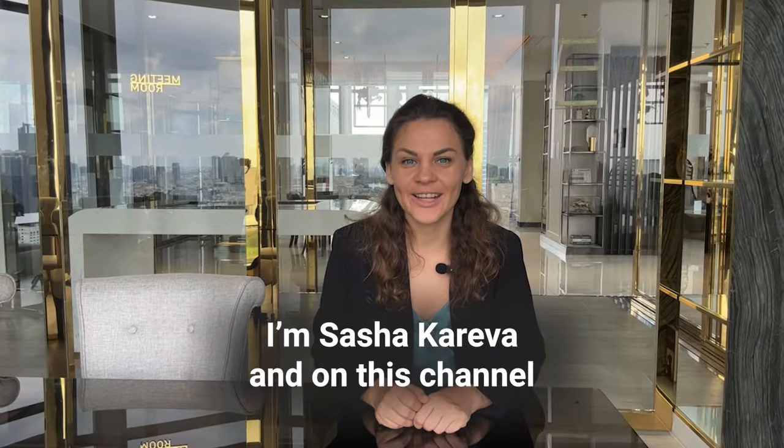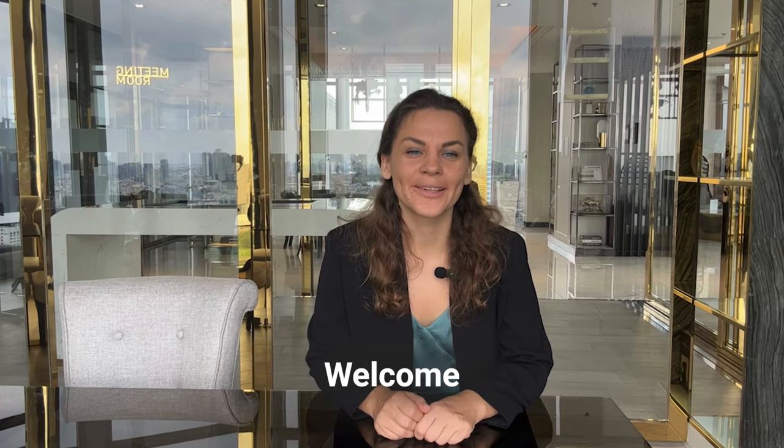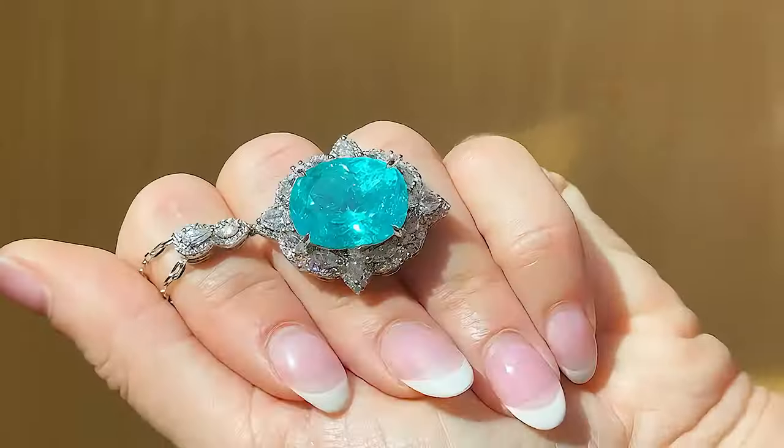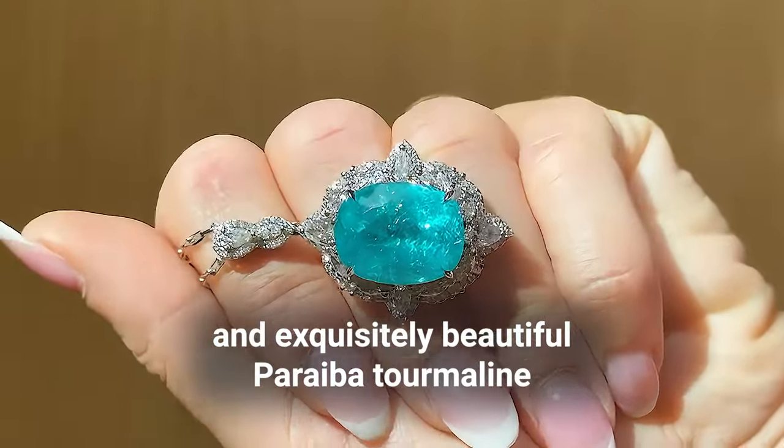Hi everyone, I'm Sasha Kareva and on this channel I talk about gemstones. Welcome! For the beginning, here is a fascinating story behind the rare and exquisitely beautiful Paraiba tourmaline.